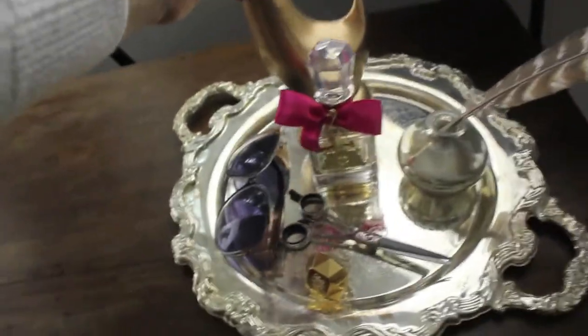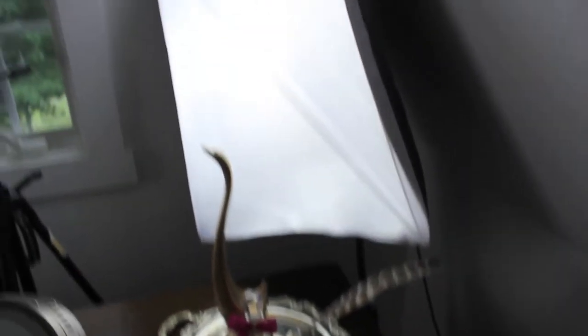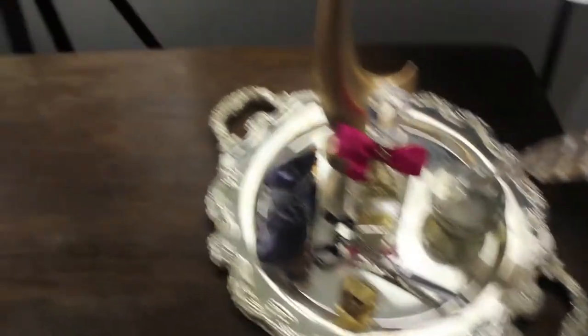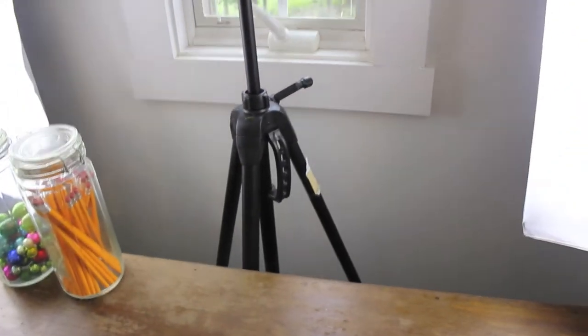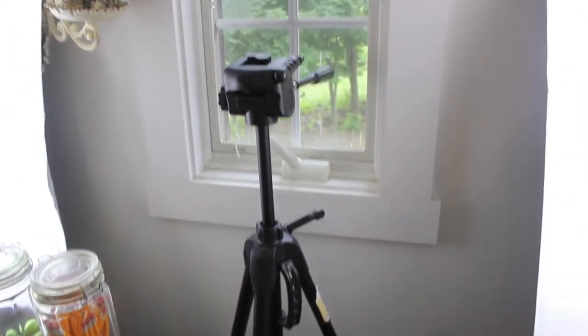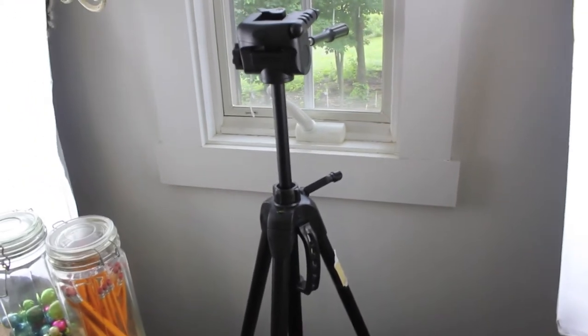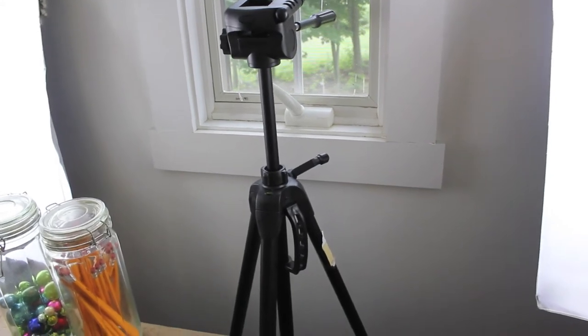I obviously have my two big lights over here. Those are nothing special, just really bright, and I have to have them on or else you guys can't see. Moving on from the tray I have my tripod, and this was actually found thrifting too — my grandma and my aunt bought it for me. It was only $15 but it's probably like a $50 tripod, so it's a really nice tripod and I love it.